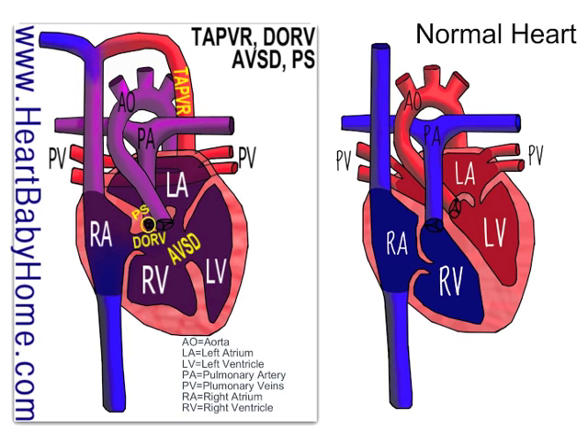We've also got pulmonary stenosis. That's where the pulmonary artery is narrower than it should be, right around the valve. In this case, it's just below the valve, so it's called sub-pulmonary stenosis.